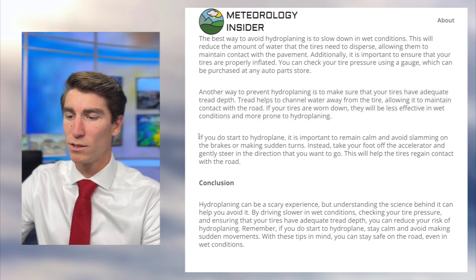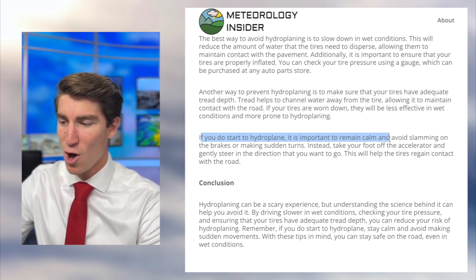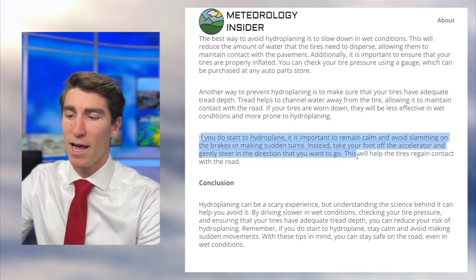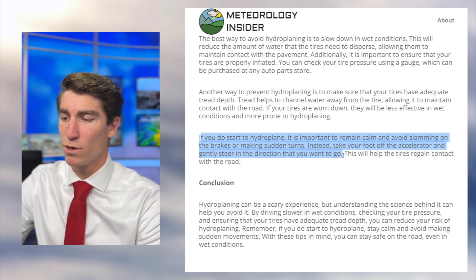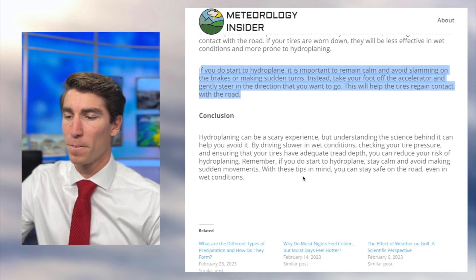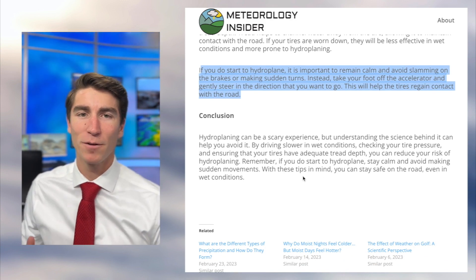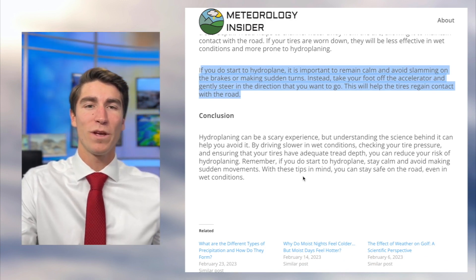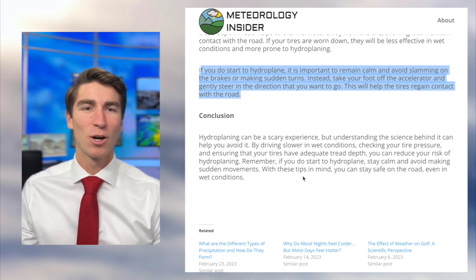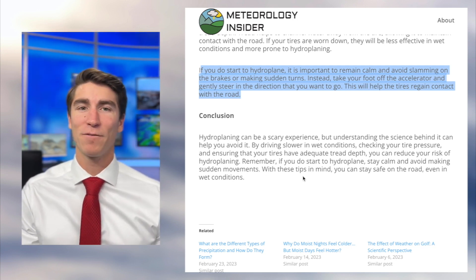If you do start to hydroplane, it is important to remain calm and avoid slamming on the brakes or making sudden turns. Instead, take your foot off the accelerator and gently steer in the direction that you want to go — this will help the tires regain contact with the road. It's a bit like skateboarding downhill: sometimes your wheels slide out for a second and you slowly bring them back, but quick, herky-jerky movements are a guaranteed way to lose control.